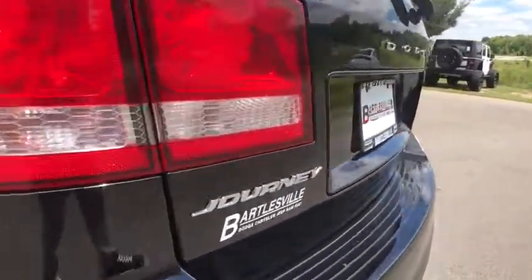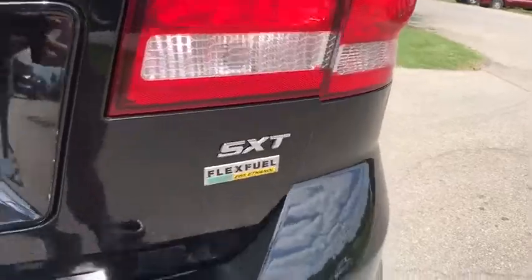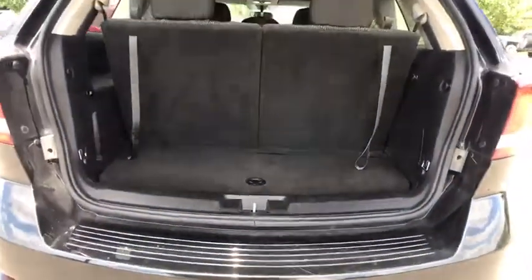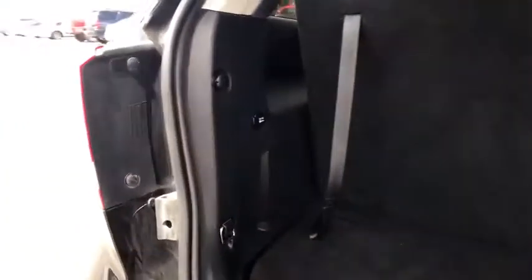This vehicle has less than 45,000 miles. Here are some of this vehicle's great options: traction control, dual airbags, power steering, four-wheel disc brakes, power windows, electronic stability control, fog lights.